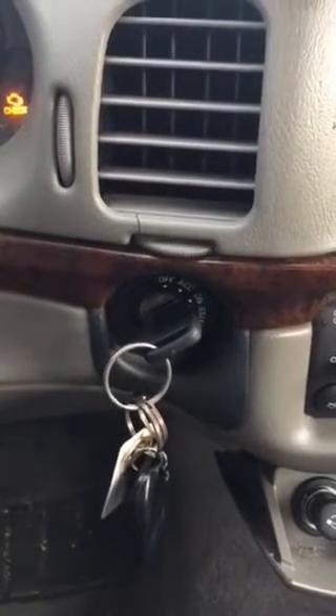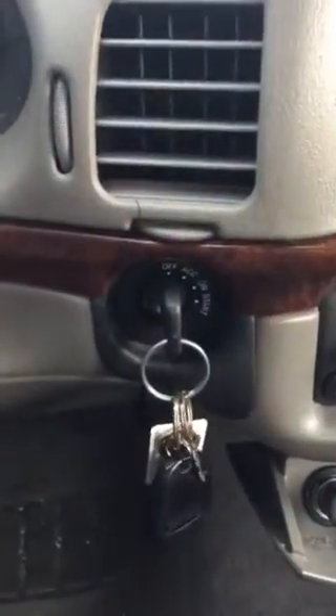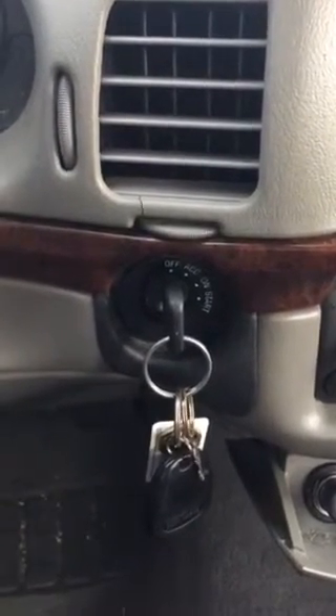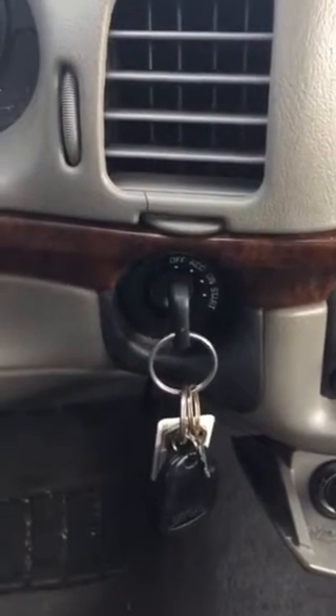If you don't wait ten minutes you're going to have to do this all over again and wait another ten minutes. So once the ten minutes is up, turn it to the OFF position and count to ten. After you count to ten, turn the car on and it will start.